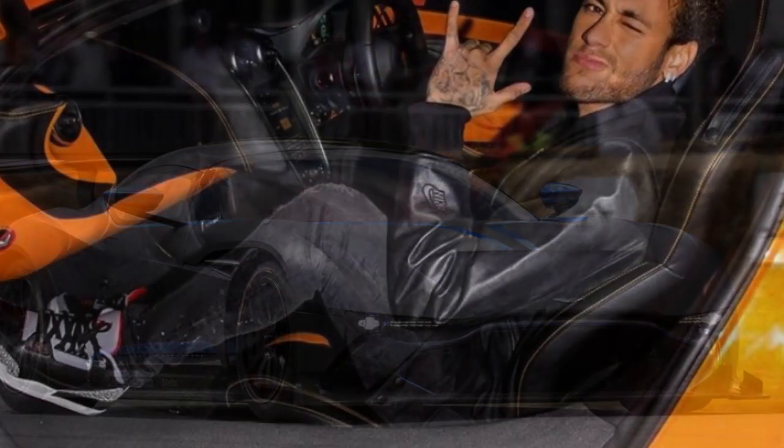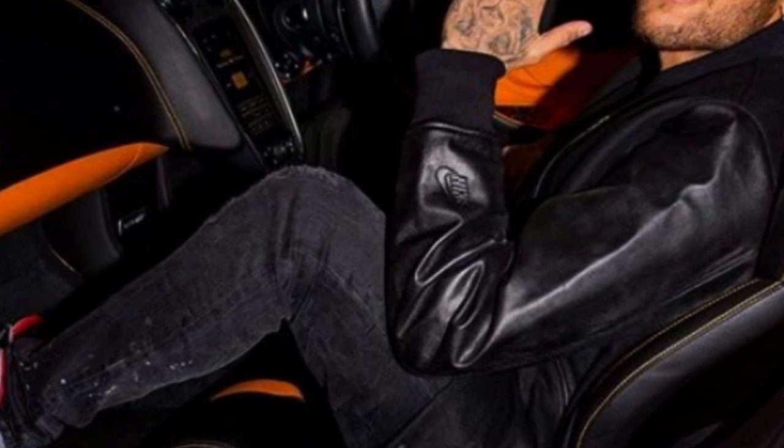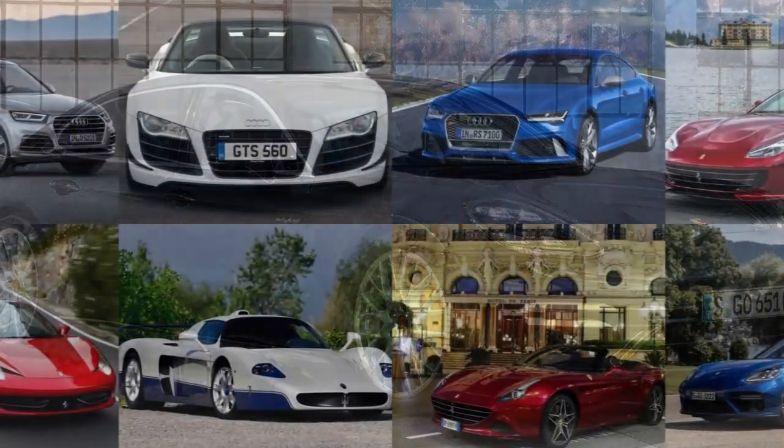Our team had the exclusive opportunity to visit his garage and get up close with his impressive collection, including a Ferrari 458 Spyder, McLaren MP4-12C, Audi R8 GT, Porsche Panamera Turbo, and more.